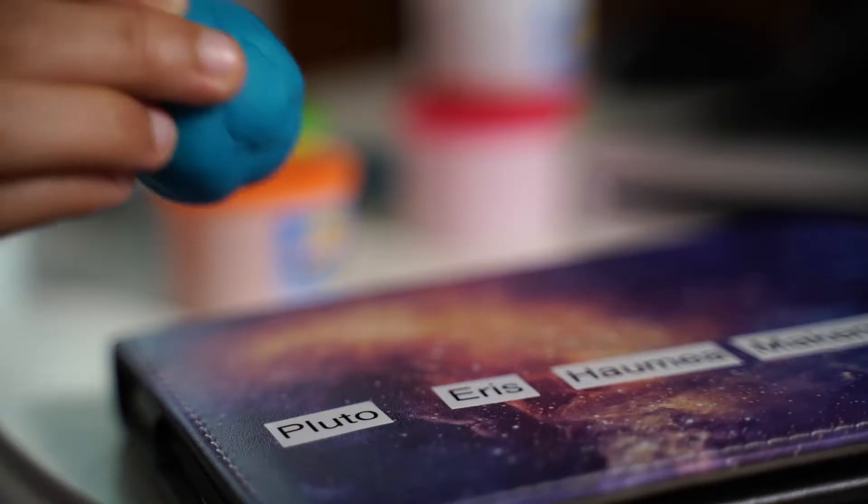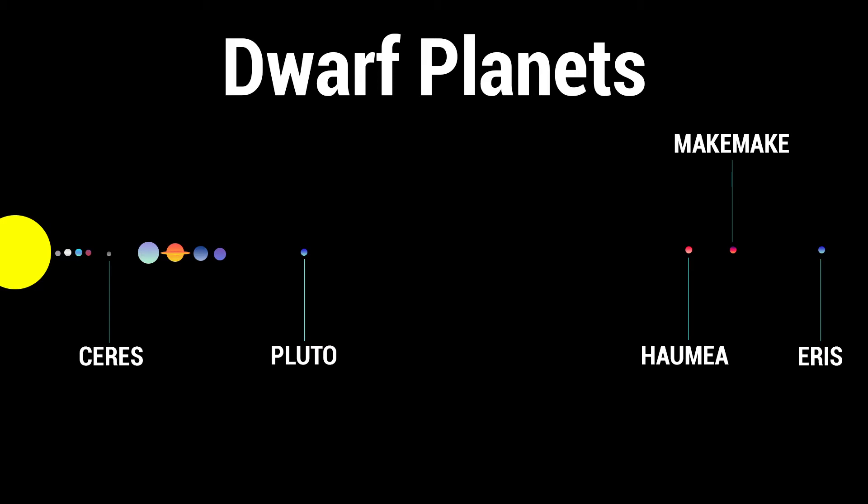I'm Dave Balkoff, high above Earth in a spaceship. That gave me an idea. I wanted to get a close-up look at some of the other dwarf planets in our solar system. We can't actually call Pluto a planet anymore, because there's a lot of stuff out there that's just about the same size.